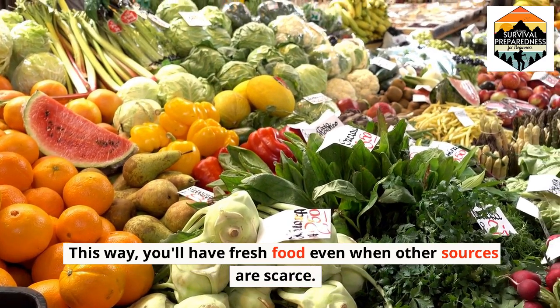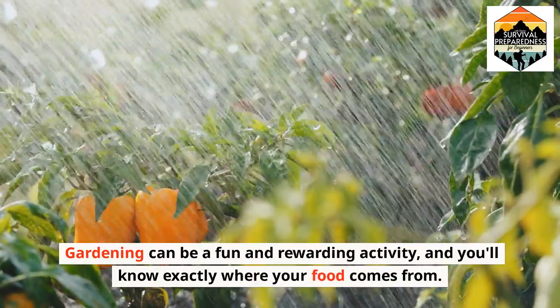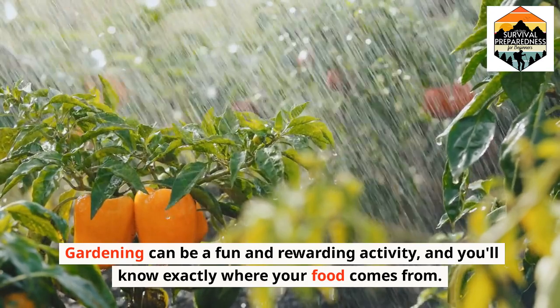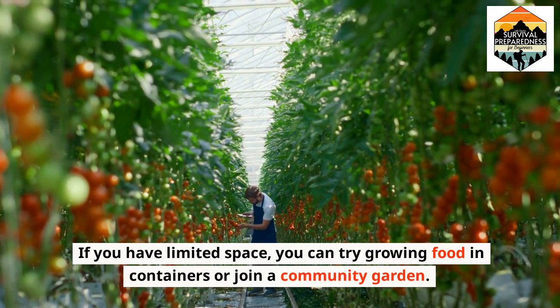Gardening can be a fun and rewarding activity, and you'll know exactly where your food comes from. If you have limited space, you can try growing food in containers or join a community garden.